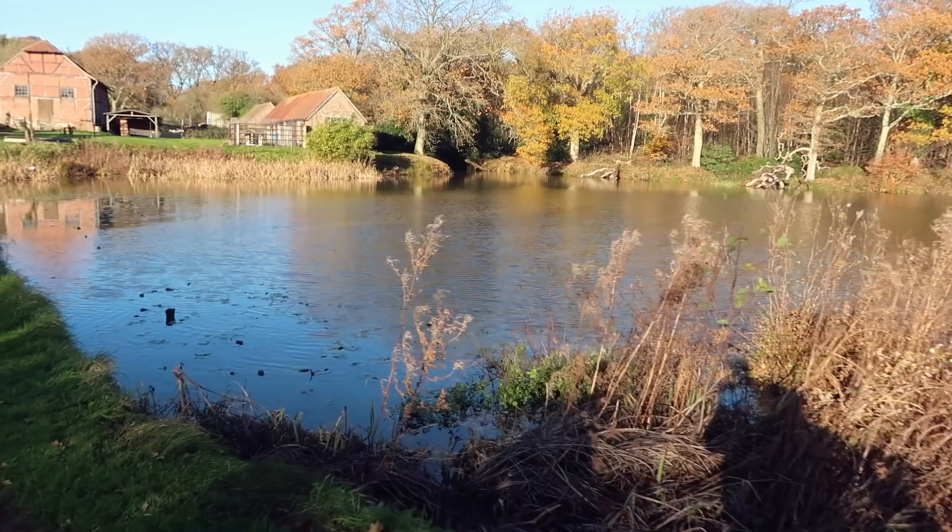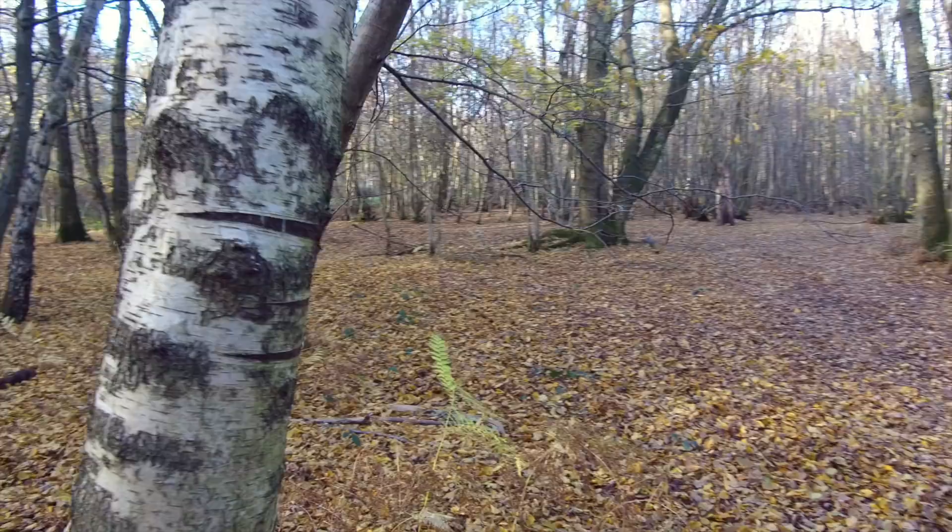We got here in one piece! We did do a bit of unplanned off-roading, so the car is a little dirty — but I feel like that's what they're made for.